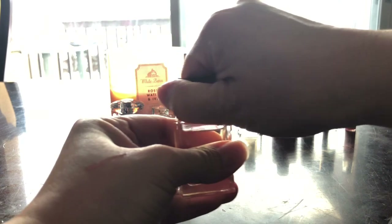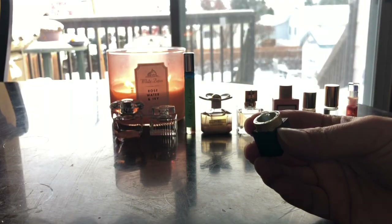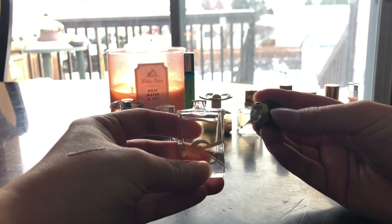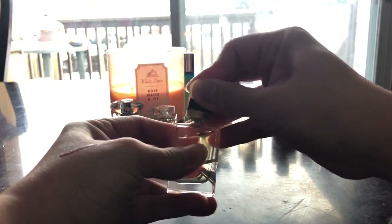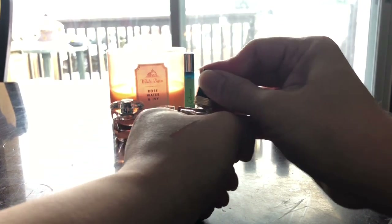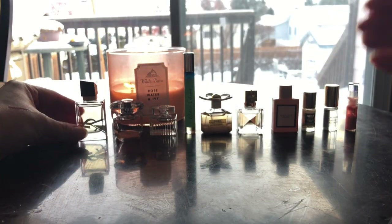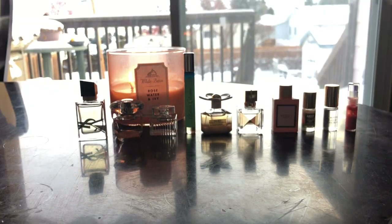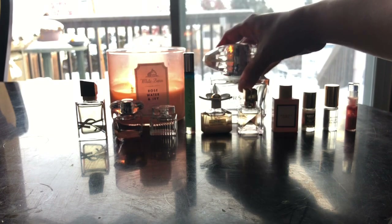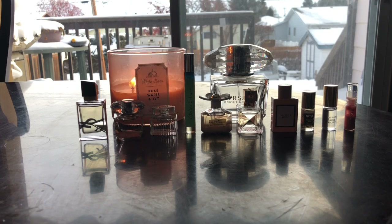I got this one — this is the YSL Libre. I need to smell this. Yes — so lovely. By the way, I got this sampler for $55 Canadian; it has a value of $108. I'm very happy to share this with you guys. Hopefully you like it. Thanks for watching — see you again, bye bye!